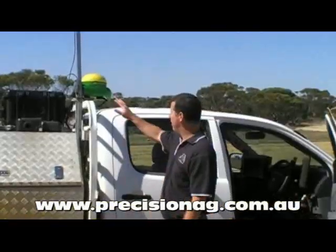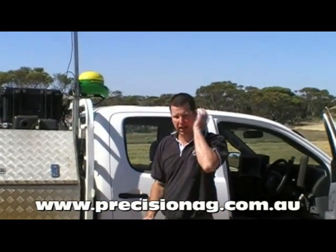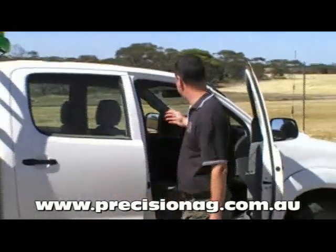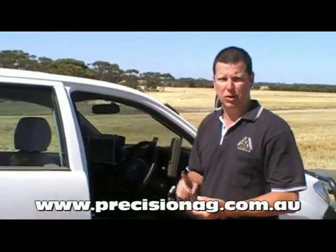All our data is collected via the RTK base station, which gives us the ability to get two centimetre pass-to-pass accuracy for repeatability. All our data is collected on our Tuff Book here, and at any one point in time we've got geo-referenced data coming through.